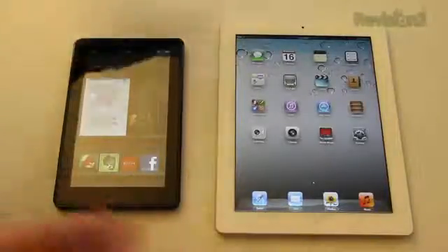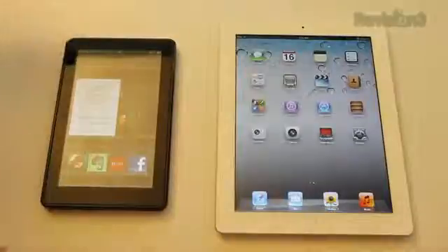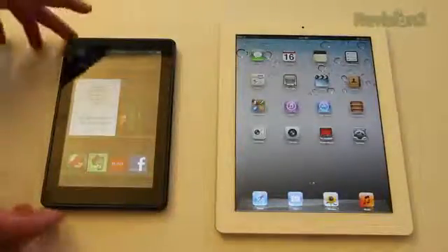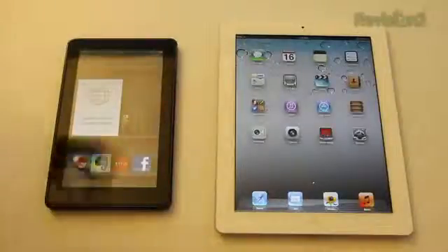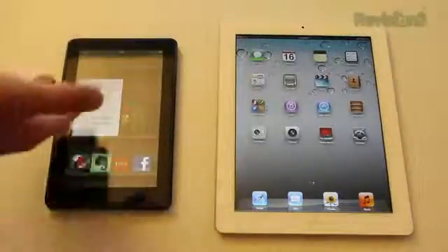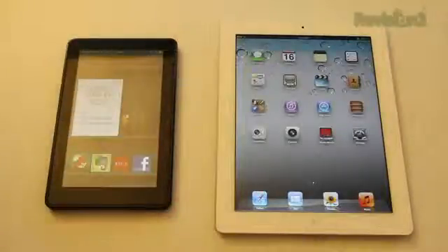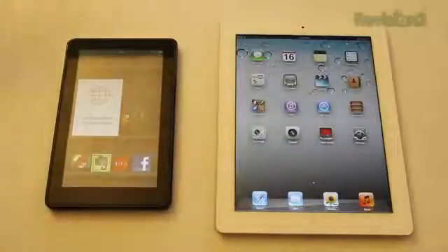There's an obvious size difference: the Kindle is 7 inches whereas the iPad 2 is 9.7 inches, and the iPad weighs about 46% more, but you're obviously going to have a heavier device with a bigger screen — it's really your preference on screen size. Battery life is about 8 hours on the Kindle Fire and around 10 hours on the iPad 2, depending on what you're doing.